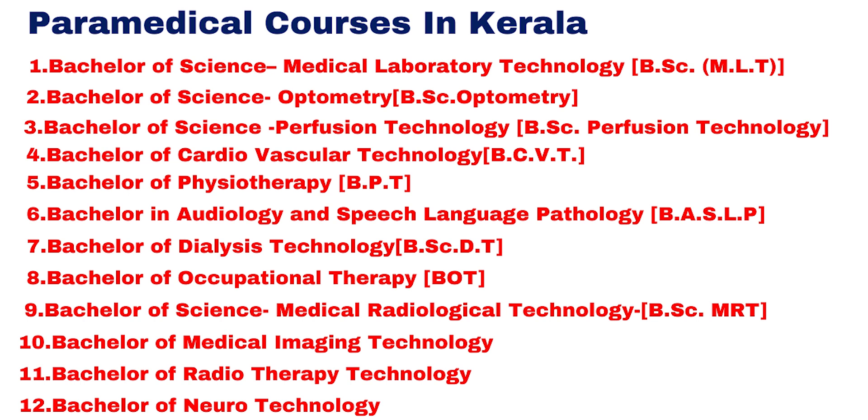Another course is B.A.S.L.P. — Bachelor in Audiology and Speech Language Pathology. There is also Dialysis Technology, and B.O.T. — Bachelor of Occupational Therapy. Another course is B.Sc. MRT — Bachelor of Science in Medical Radiological Technology.